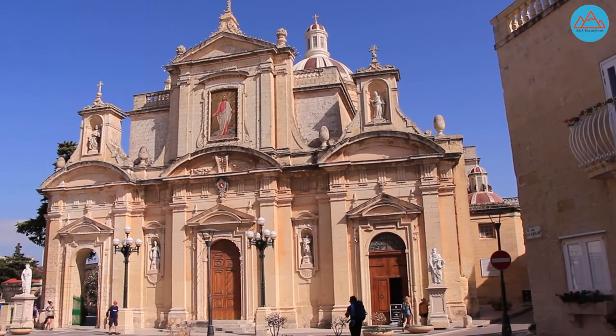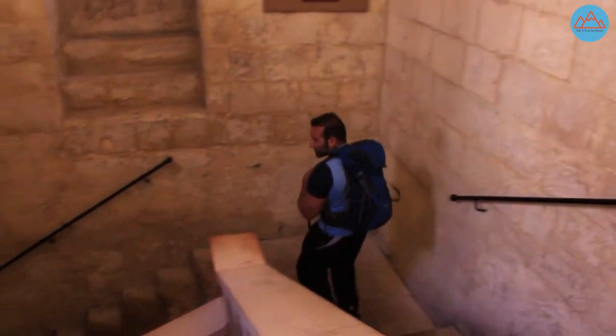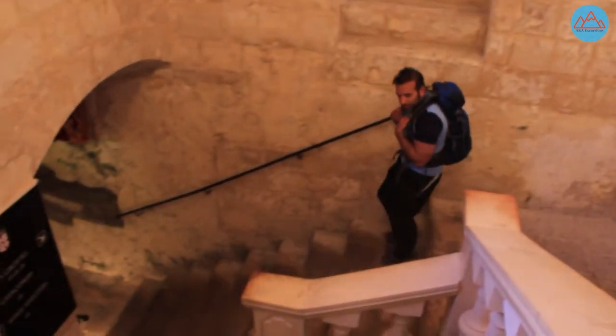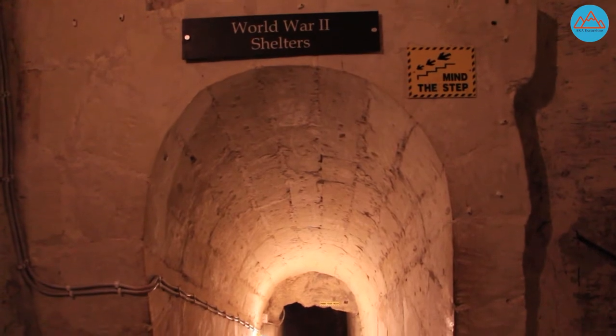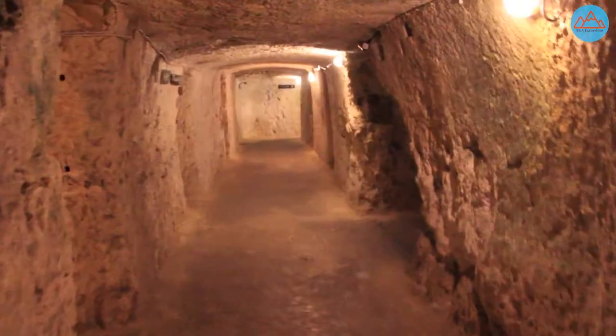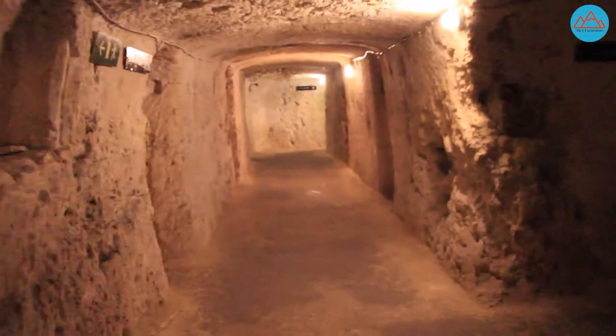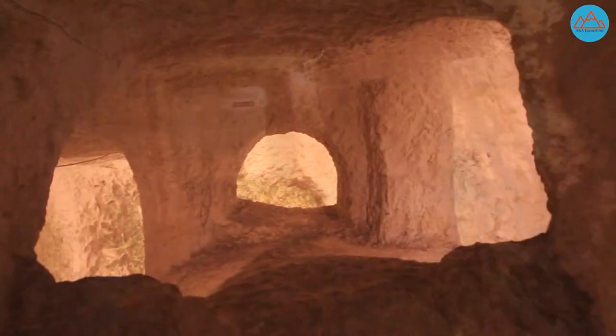The catacombs were built by the Romans in the 3rd century BC, but the site may actually date back to the Phoenician Punic period, where it was used as a cemetery. The catacombs themselves were later used by early Christians to meet in secret and celebrate mass, and then later to bury their dead. Evidence seems to indicate that Jews and pagans may have also been indiscriminately buried alongside the Christians in these catacombs.